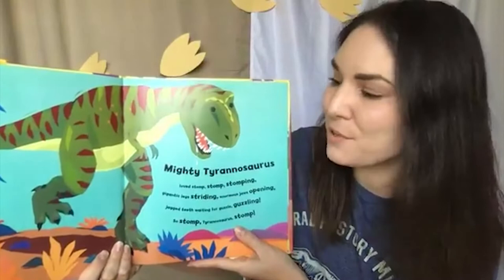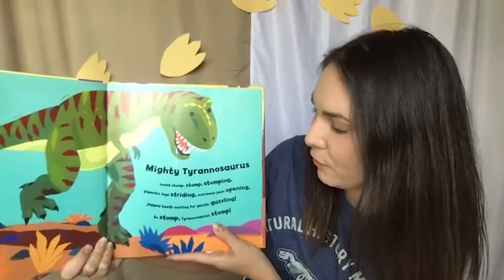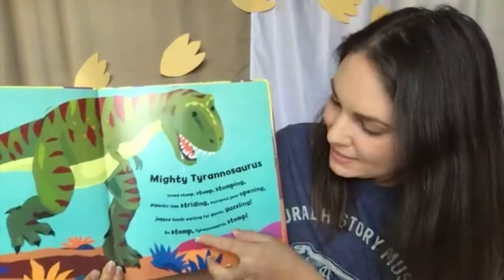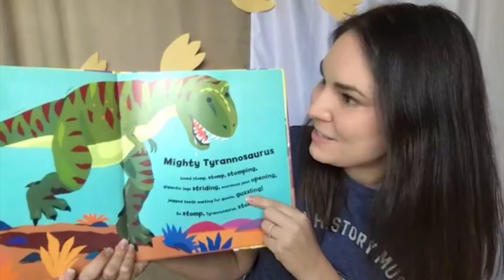Mighty Tyrannosaurus loved stomp, stomp, stomping. Gigantic legs striding, enormous jaws opening, jagged teeth waiting for guzzle guzzling. So stomp, Tyrannosaurus, stomp. Look at those sharp teeth. It says Tyrannosaurus liked guzzle guzzling — that means eating very fast. I wonder what Tyrannosaurus liked to eat. Do you know? I see some sharp teeth.